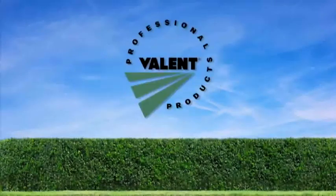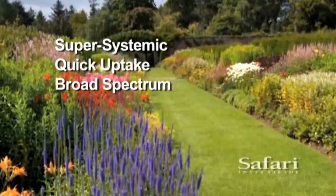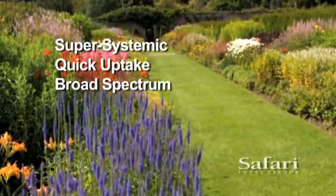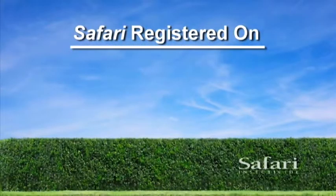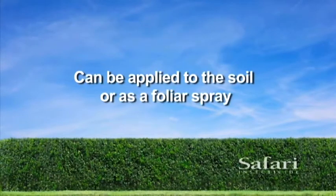Safari insecticide from Valent Professional Products. Safari is a super systemic, reduced risk insecticide with quick uptake and knockdown that controls a broad spectrum of pests in residential and commercial landscapes and interior scapes. It can be applied to the soil or as a foliar spray.